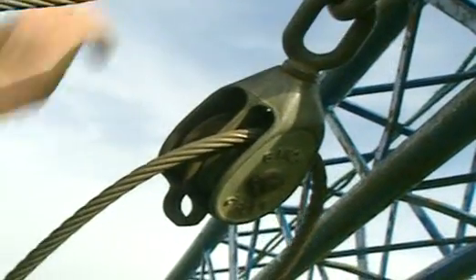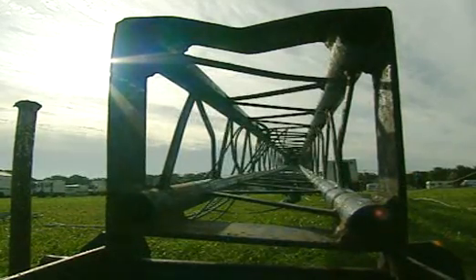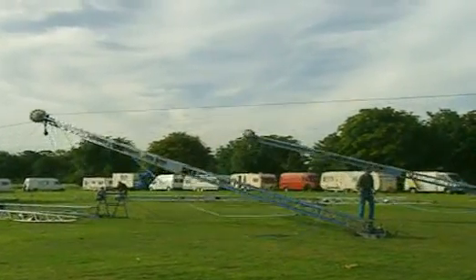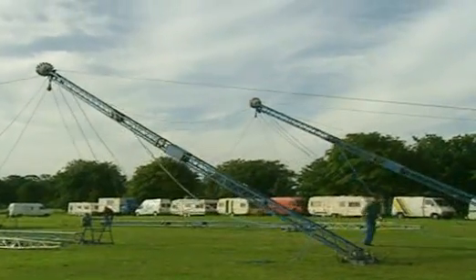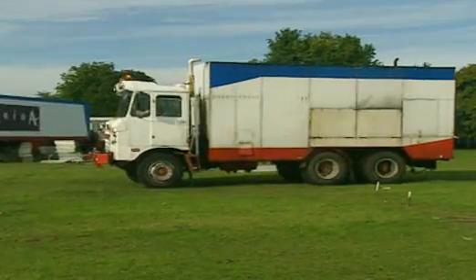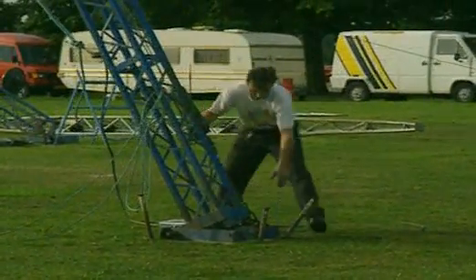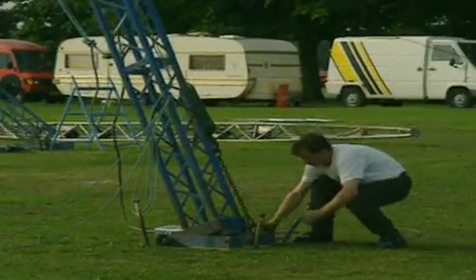A pulley is another simple machine. Lifting the poles requires a lot of force — human strength alone is not enough. The workers have to rely on the pulling power of a much more complicated machine. The base of each pole pivots on its pin as the main frame is hoisted into place by a big truck.